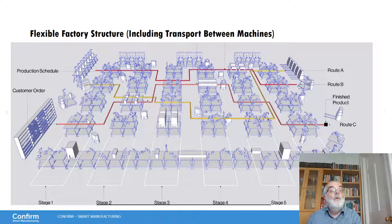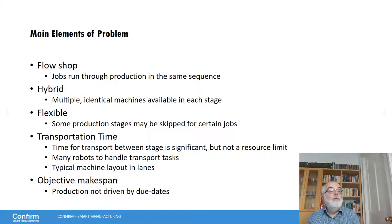We transport items from one stage to the next using little robots. The transportation times are significant — sometimes you just move to the next machine in the same lane, which doesn't take very long, but it takes much longer if you move to the other end of the factory. Therefore transportation times become an important part of the overall quality of the model. It's a flow shop, so all jobs run through production in the same sequence.